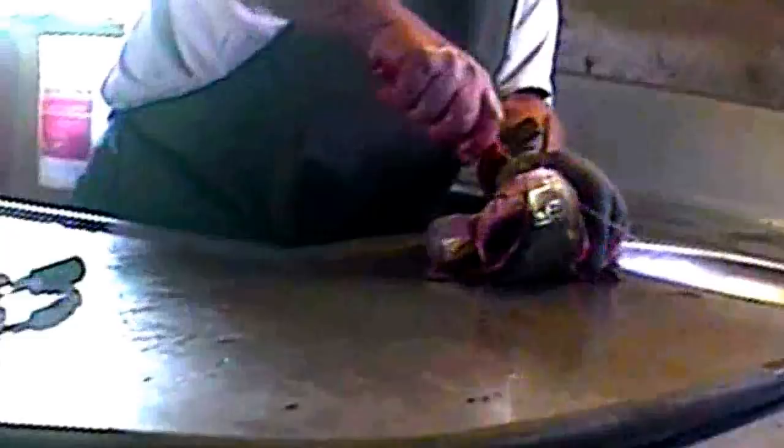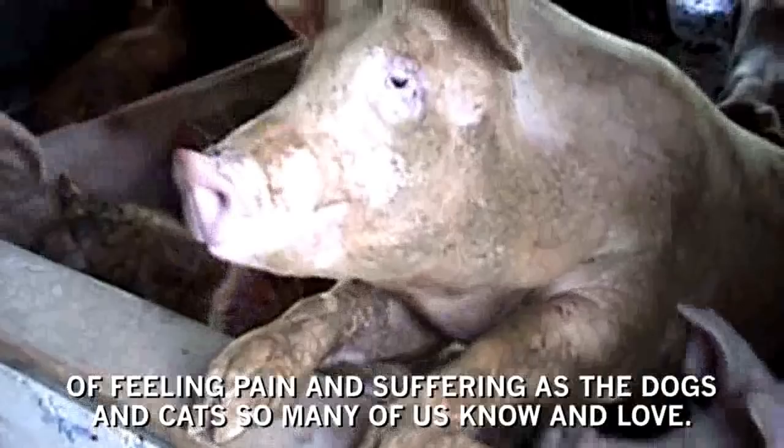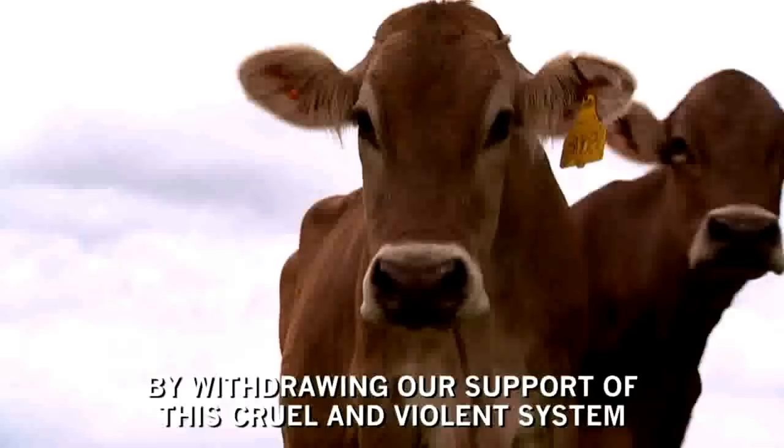Farmed animals are every bit as intelligent, curious and capable of feeling pain and suffering as the dogs and cats so many of us know and love. If you are at all moved by this film, please do your part. Make a commitment today to explore a vegan diet. It could be one of the best decisions of your life. By withdrawing our support of this cruel and violent system, we can put our ethics on the table and make a statement for a kinder and more compassionate society for all animals.